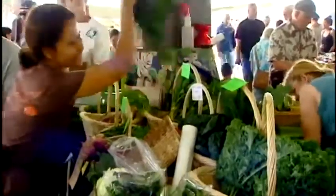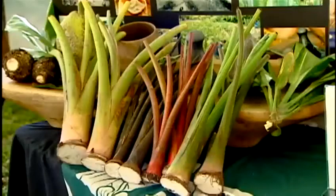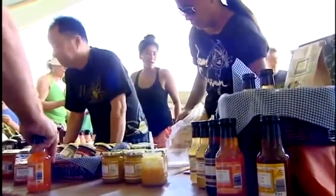Traditional resources are going into growing diversified and experimental crops, as today's farmers seek a market niche that will sustain their operations. We're going to start off with a mixed plate quiz — animal, vegetable, or mineral? What is it?